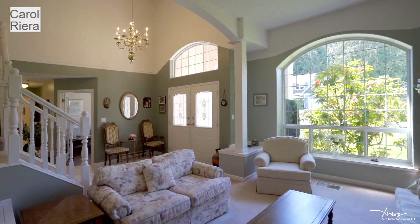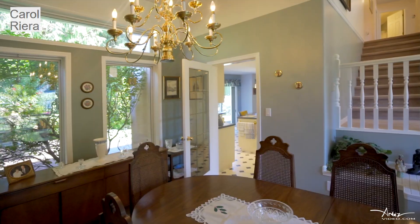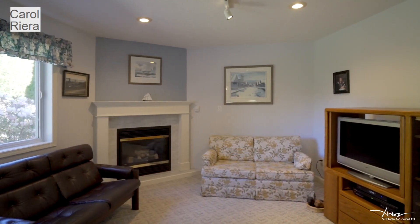The combined living room and dining room have high ceilings and large windows, making it a perfect place to relax and admire the greenery outside. Gather as a family in the kitchen or cozy up to the gas fireplace in the adjoining family room.